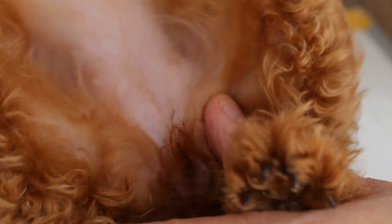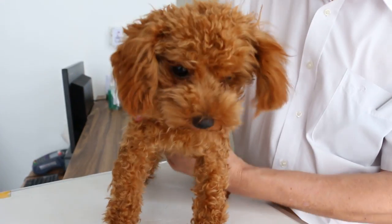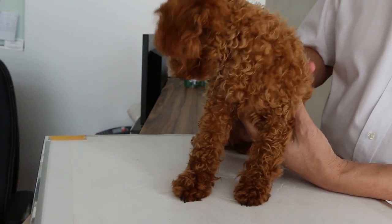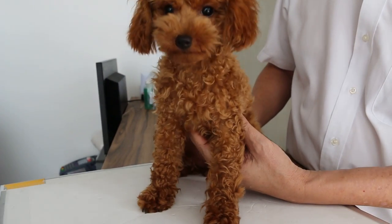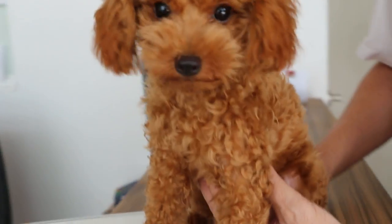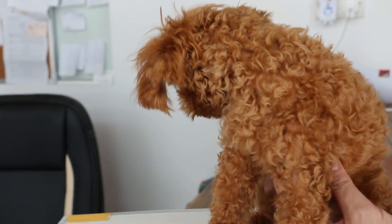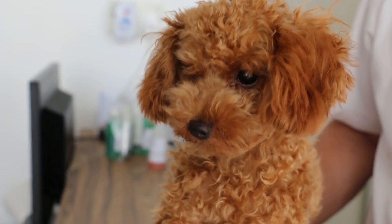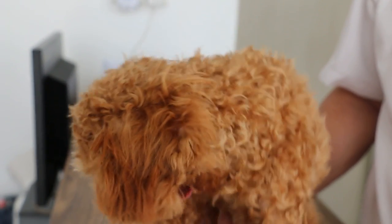A general examination of the heart and lungs and abdomen has been done, along with temperature. This puppy is small size, but it's probably quite close to 6 months of age. So she can be spayed, because the owner does not want the dog to come on heat before spaying.